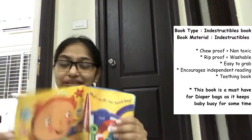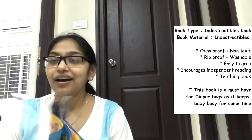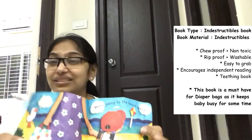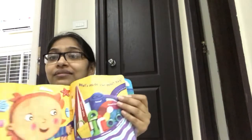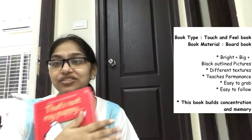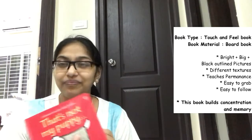The next book we introduced was this indestructible baby edition. Now that Vedic is older, he uses it every day — he chews on it and loves looking at the faces and pictures inside. You can be sure this will entertain your baby for at least 10 minutes.